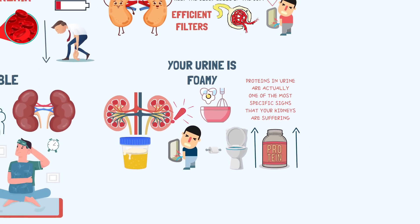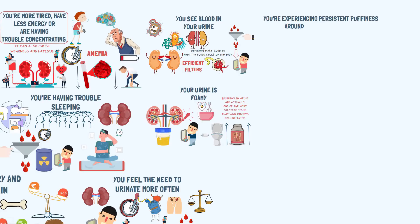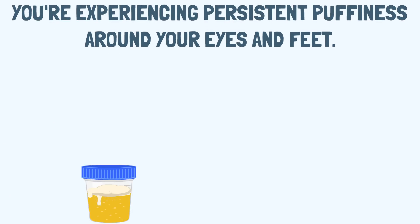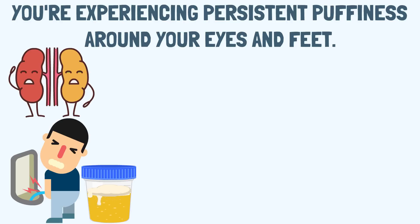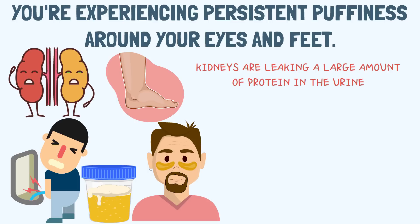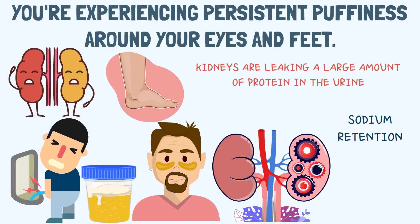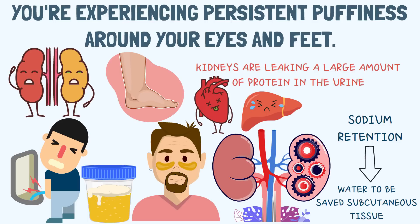Sign 7: You are experiencing persistent puffiness around your eyes and feet. Presence of protein in the urine is an early sign that the kidney's filters have been damaged, allowing protein to leak into the urine. This puffiness or swelling can be due to the fact that your kidneys are leaking a large amount of protein into the urine rather than keeping it in the body. Also, decreased kidney function can lead to sodium retention, causing more water to be saved in your subcutaneous tissues, resulting in swelling in your feet and ankles. Swelling in the lower extremities can also be a sign of heart disease, liver disease, and chronic leg vein problems.